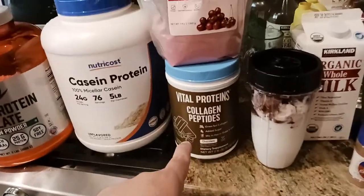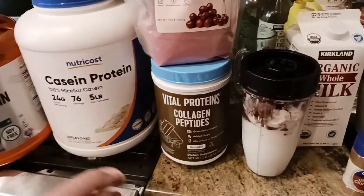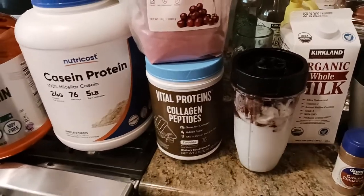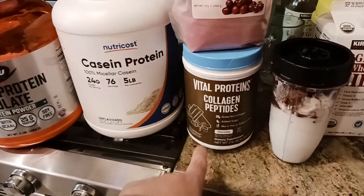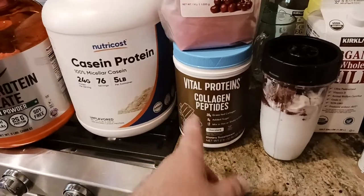Then I've got one scoop of Vital Proteins collagen peptides. What that's doing is protecting the cartilage, trying to keep it supple and cushy, protecting the joints. That's why I put in Vital Proteins collagen peptides. I like the chocolate flavor — it's got a good flavor and a good taste.